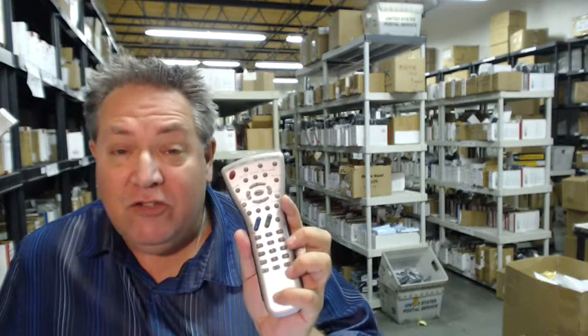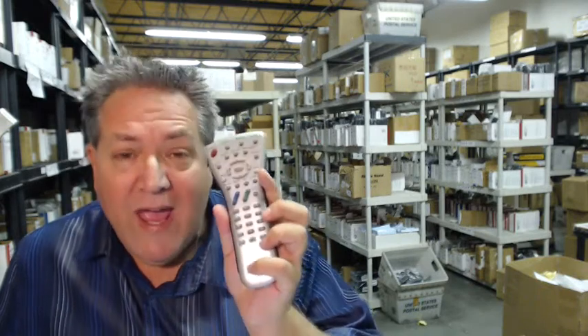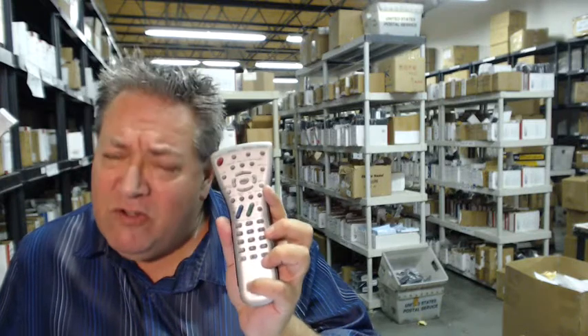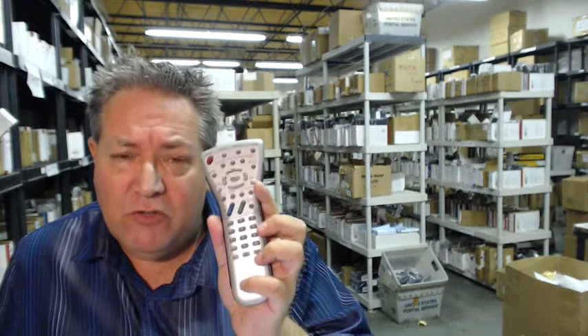Everything's brand new so that you can save money. We have a thing when it says enter coupon code, you just type in the word remote and number five and you'll save $5 off the order. And so that you can shop with complete confidence, we do have a 30-day no question asked, no hassle return policy.